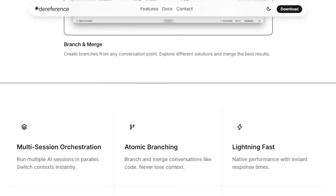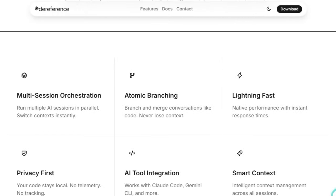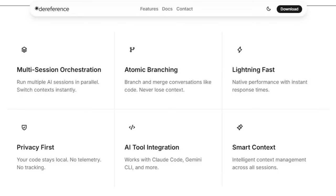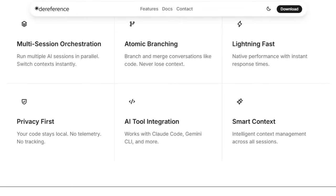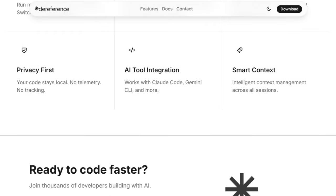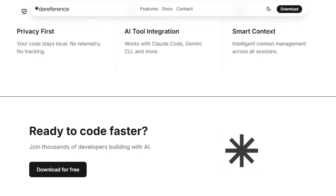Real-world feedback echoes these strengths. Users on Reddit highlight how DareReference visually organizes multiple Claude Code sessions, bringing clarity where terminal chaos once reigned. One developer shared that naming and persisting sessions meant no more hunting UIDs or tabs, making it far more intuitive for heavy users. In summary, DareReference transforms the way developers manage AI-powered workflows — letting you run, branch, merge, and compare AI sessions instantly with native speed, impeccable context handling, and total privacy.